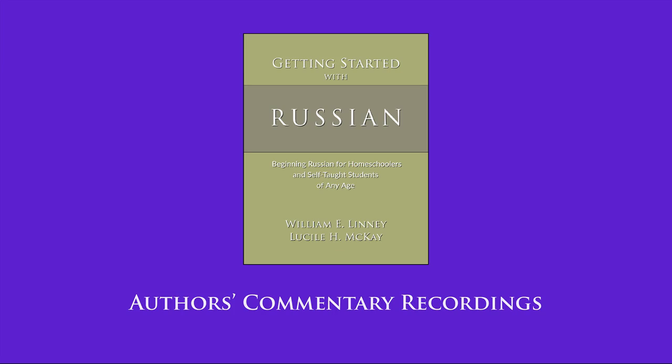Lesson 41: The hard sign. We've covered the soft sign, and now we have to talk about yet another one, which is called the hard sign. Sergei, take us through this and tell us what this particular letter does.